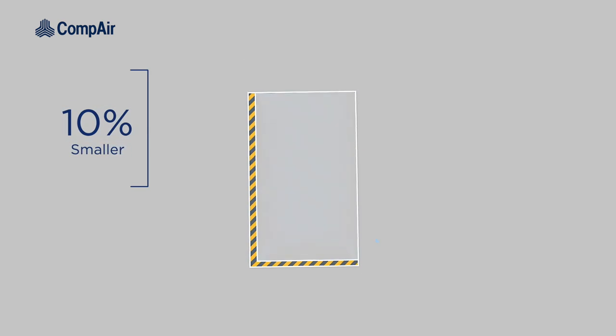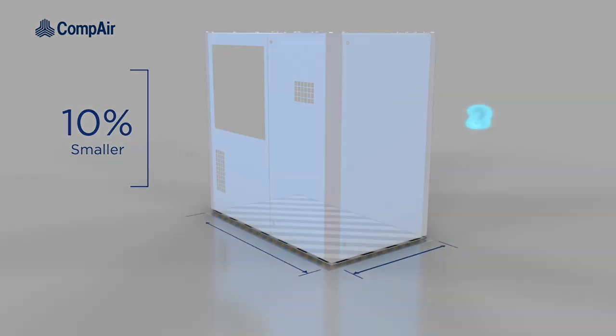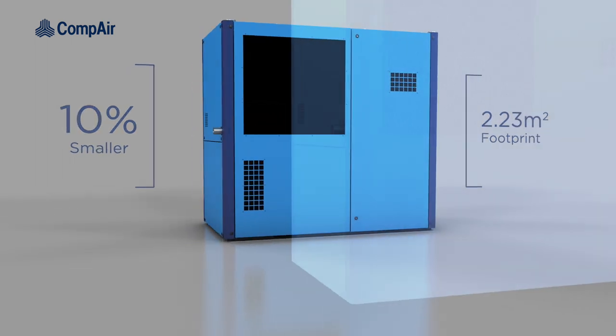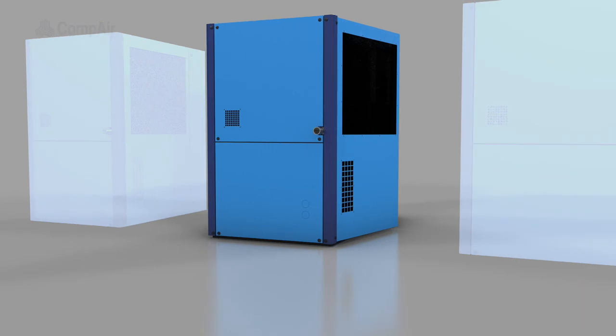Averaging 10% smaller than comparable machines, these models have a footprint of just 2.23 square meters, allowing for easier installation in more restrictive locations.